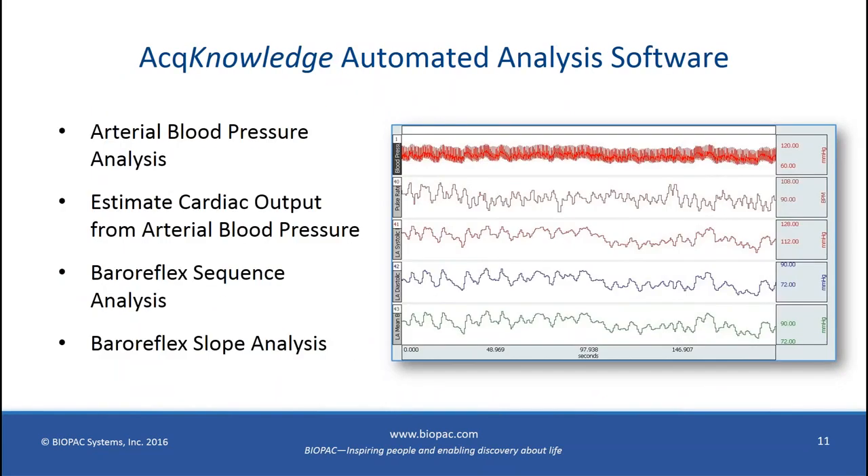Once recording is complete, Acknowledge provides additional analysis tools. The primary ones for blood pressure are arterial blood pressure analysis and estimation of cardiac output — both beat-by-beat routines that score the waveform and output values to an Excel spreadsheet, the journal file, or as new data channels. Baroreflex sensitivity analysis is also available with two methods: the sequence and the slope. These are licensed features within Acknowledge, not included in the standard version. I'll be demonstrating the slope analysis as part of my live demonstration.